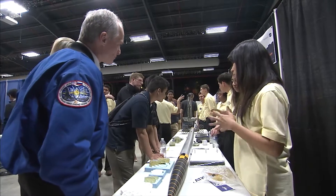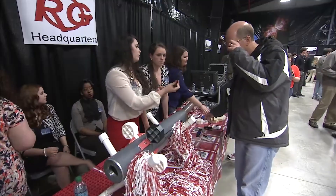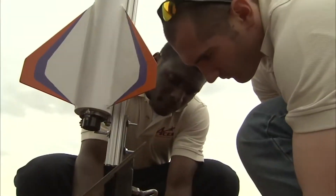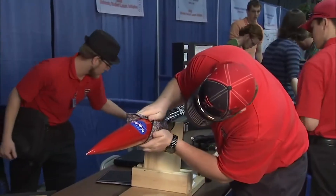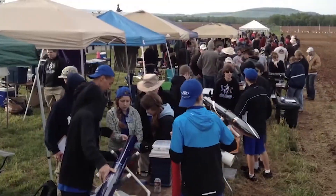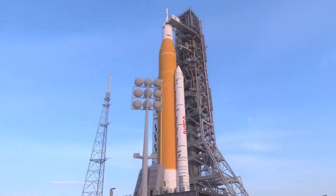Welcome to NASA's Student Launch Competition, one of NASA's Artemis student challenges. For our student teams, it actually is rocket science. NASA Student Launch is an annual engineering competition designed to introduce students to the exciting world of high-powered rocketry.